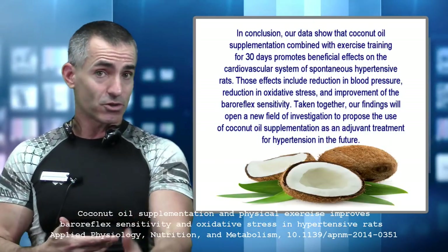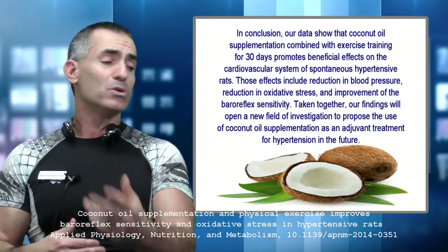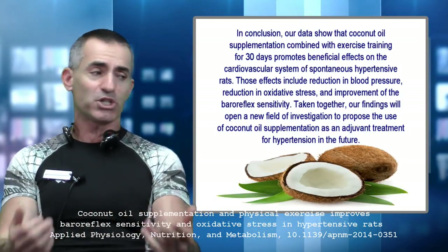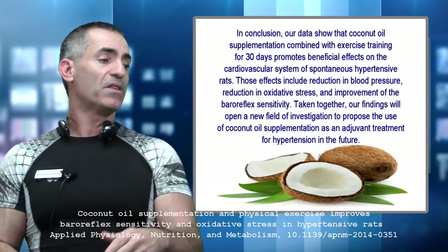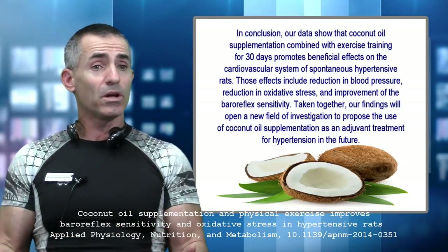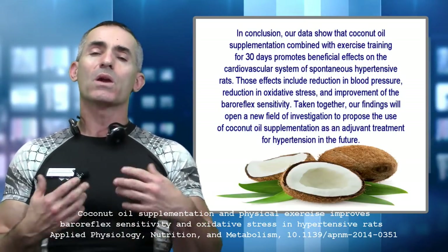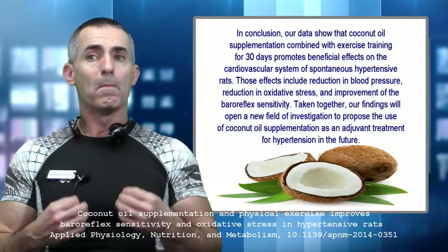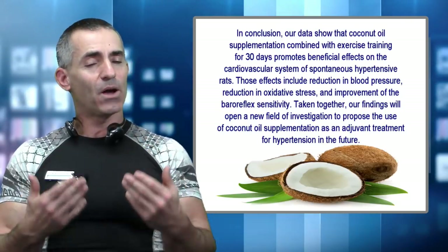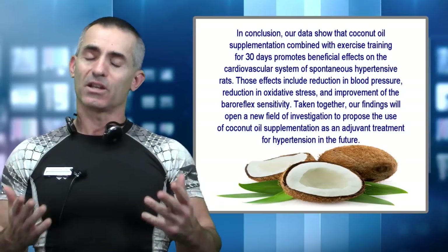Remember, that's important — it's better than just lowering blood pressure. Taking together, these findings open up a new field of investigation and propose the use of coconut oil supplementation as an adjuvant treatment for hypertension in the future. So coconut oil and exercise together are a powerful tool in restoring normal blood pressure, and now just need to be validated in humans. Ralph Tart Channel, signing off once again.